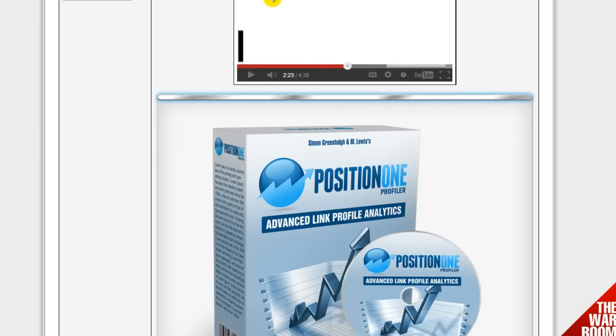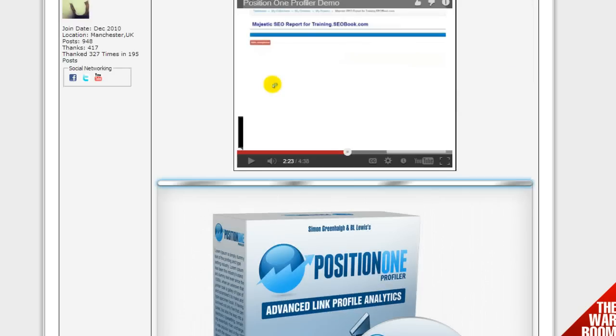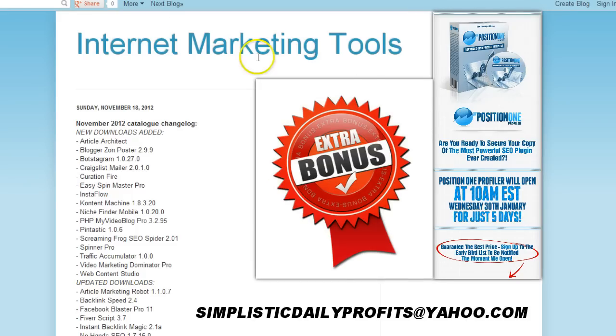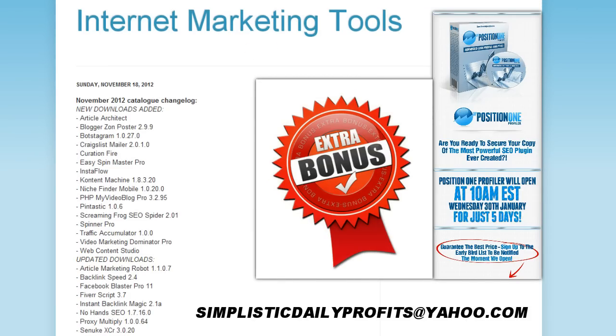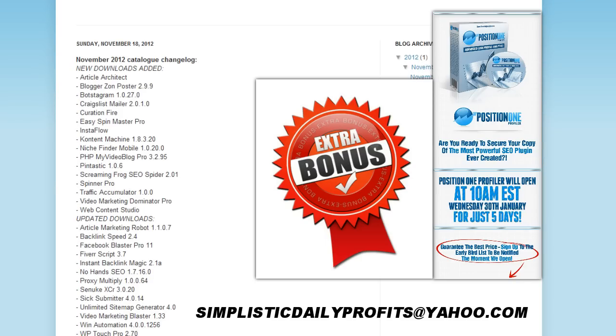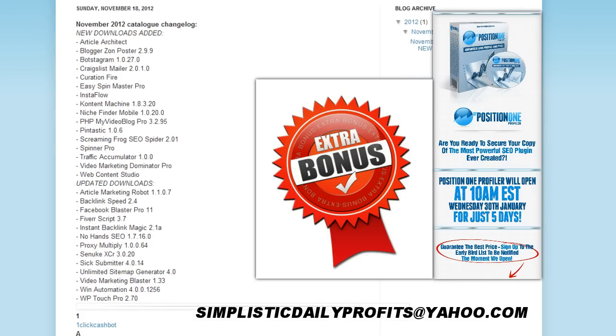For those of you that decide to take massive action, I'm always giving away a bonus of internet marketing tools. To obtain this bonus, all you have to do is send me an email with your receipt from purchasing the SEO plugin. Just send me your receipt, and as I scroll down here I want to tell you a little more about the bonus.